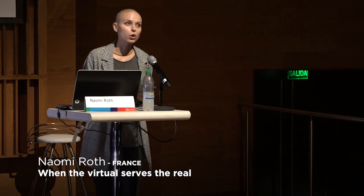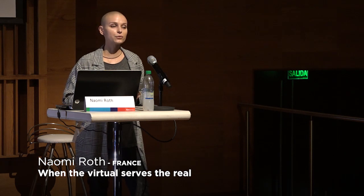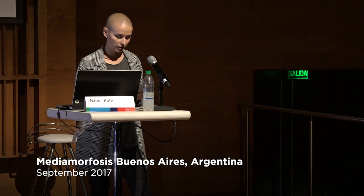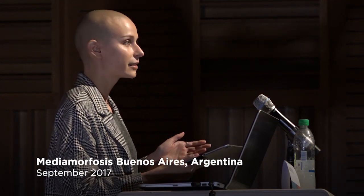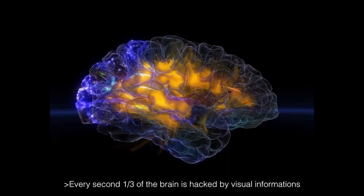But why do we get caught? We know that a few seconds ago, someone put the headset on our heads — so why do we get caught? Every second, one third of the brain is hacked by visual information. Every second, one third of your brain is occupied totally by your eyes and what goes through them. So it leaves not much room for the rest. The brain didn't evolve to resist virtual reality, which gives this technology interesting applications.